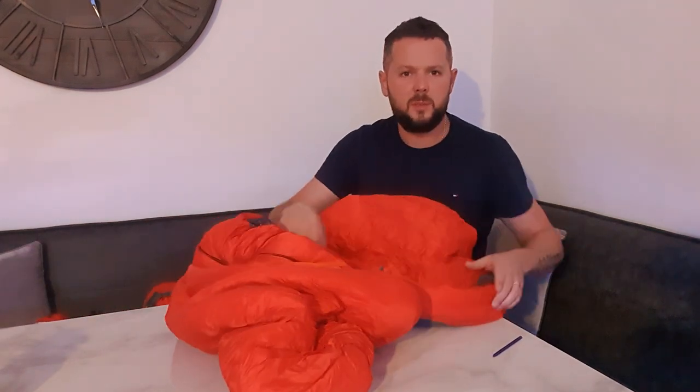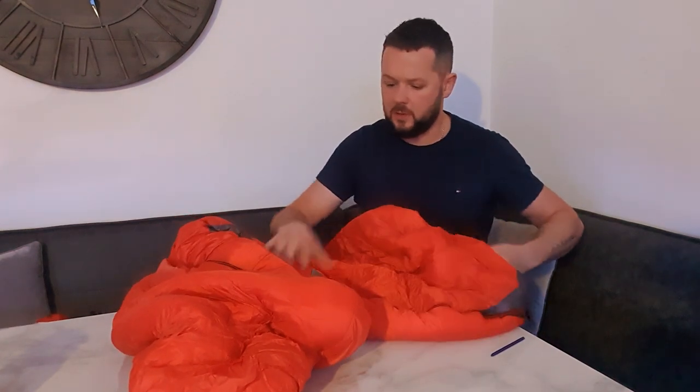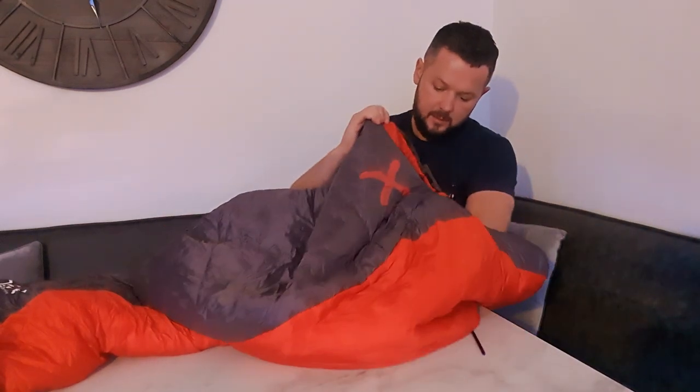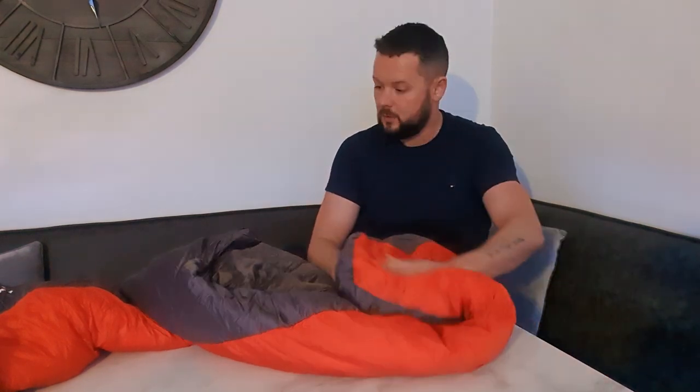First impressions — it feels very nice, very soft, lovely material. It has a single-sided zip, and the inside material is pretty much the same — nice and soft. I did find that it's a comfortable feel against the skin.